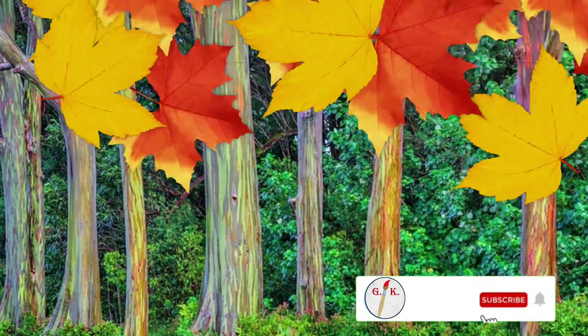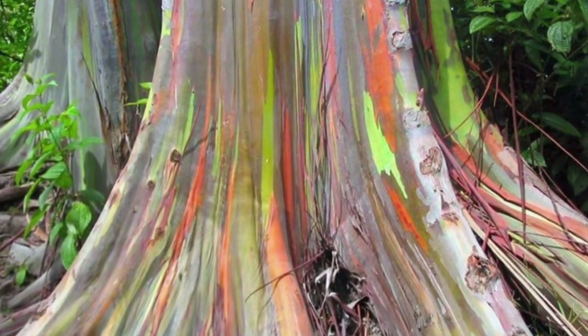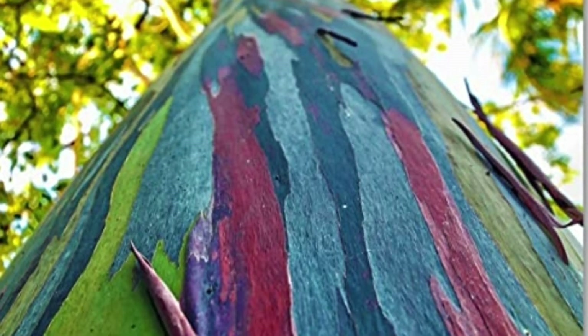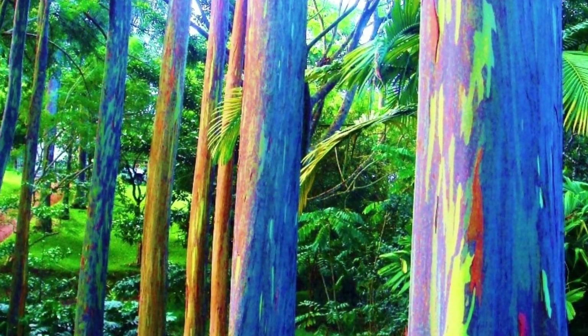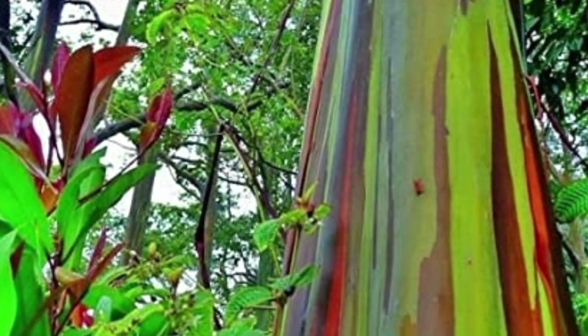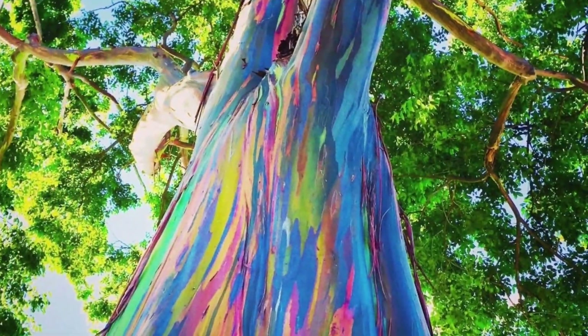The most outstanding feature of this rainbow tree is its bark. Once the previous season's bark peels off in strips, the brightly colored vertical streaks of red, orange, green, blue and grey reveal its beauty. The rainbow eucalyptus bark color makes it one of the most amazing and colorful trees of the world.